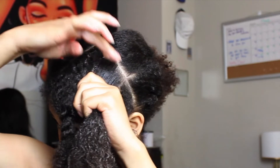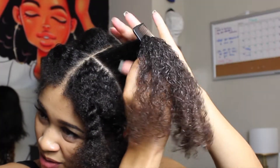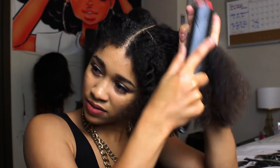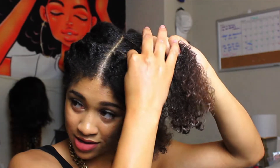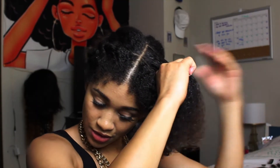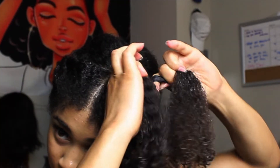Going back in with my comb to get those knots out, and then using my dupe Denman brush — it's always linked below because it's such a good buy. Why pay ten dollars when you can pay five and it does the same thing? Now that this section is pretty smooth, we'll just go in and start braiding.